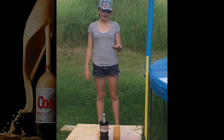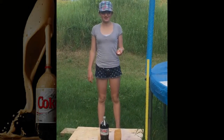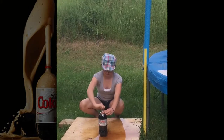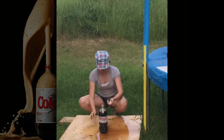Now we are doing Diet Coke and four mint Mentos. Hopefully we get all the Mentos in this time. Try to shuffle the whole package in there.